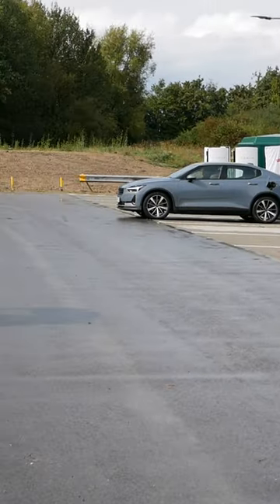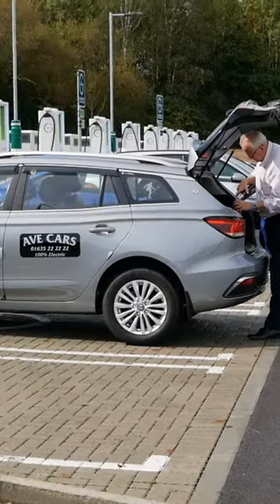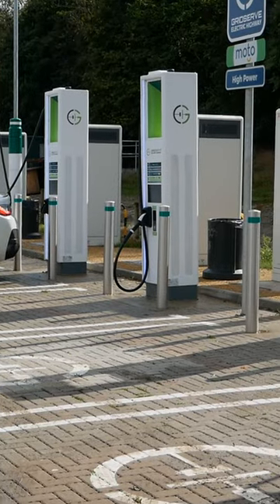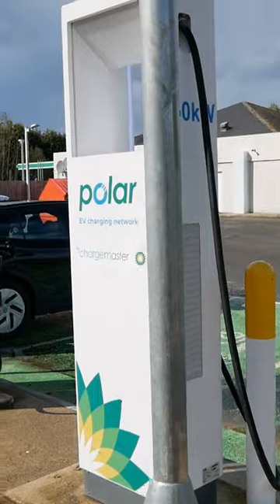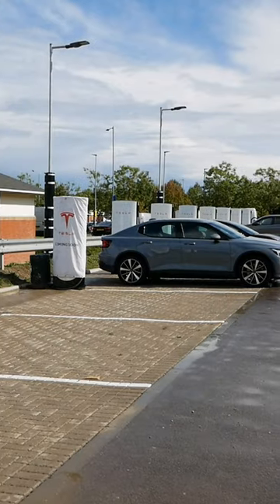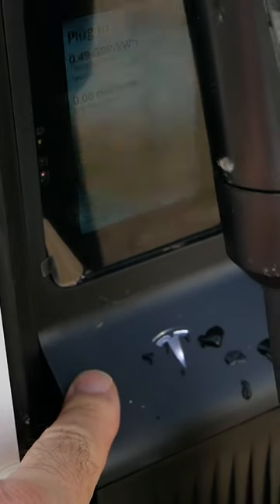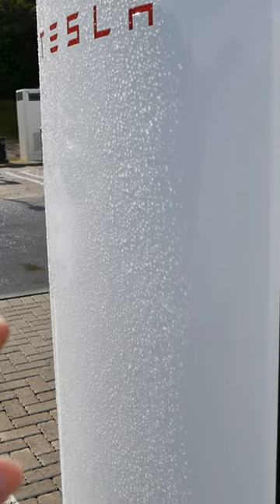At the Reading M4 services westbound there are now 34 electric vehicle charging bays. There are chargers from GridServe, BP Pulse, and Tesla. The new version 4 Tesla superchargers are open to all electric vehicles. They have new longer charging cables with a CCS2 plug on the end and contactless payment terminals within the unit.